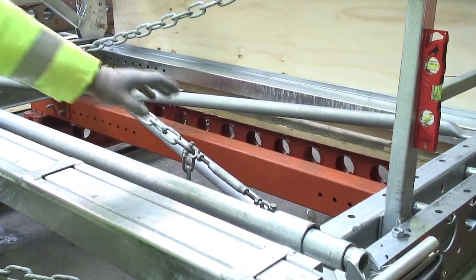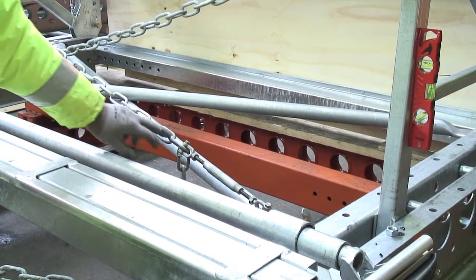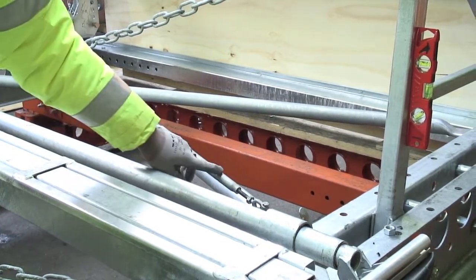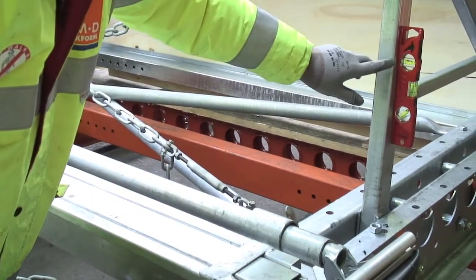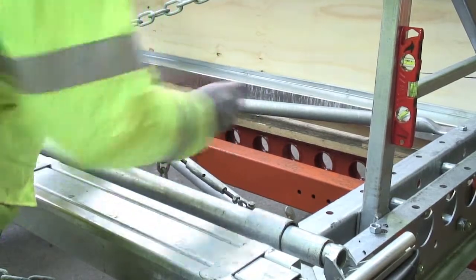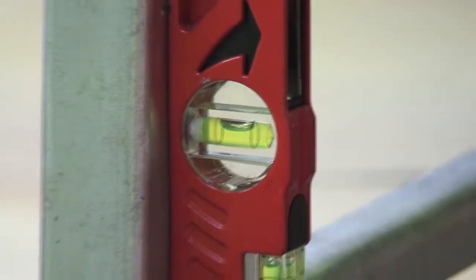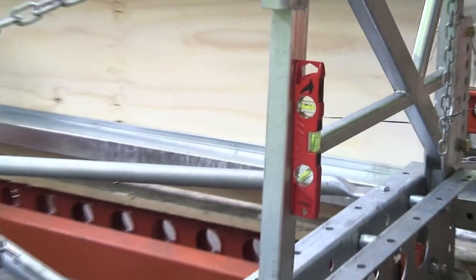Chain braces have got turnbuckles at the end which enable the equipment to be quickly adjusted. The chains are able to be shortened by using these links, and then in a fine way by rotating the bodies of the turnbuckles. After adjusting the unit to make sure it is square on plan, we finish with tightening the lock nuts on the braces — and that brace is now set.